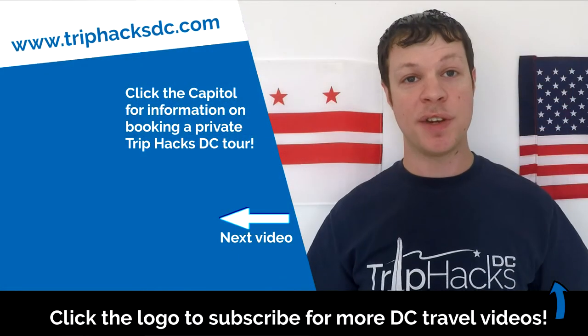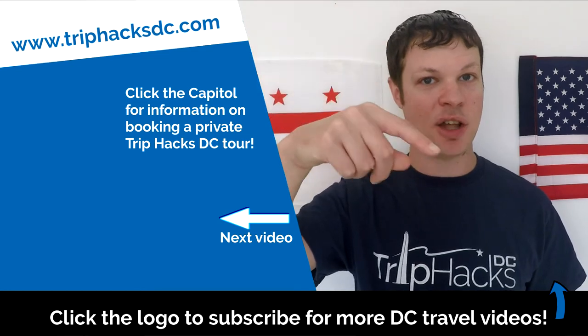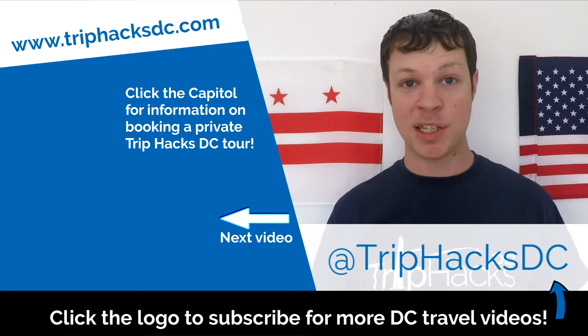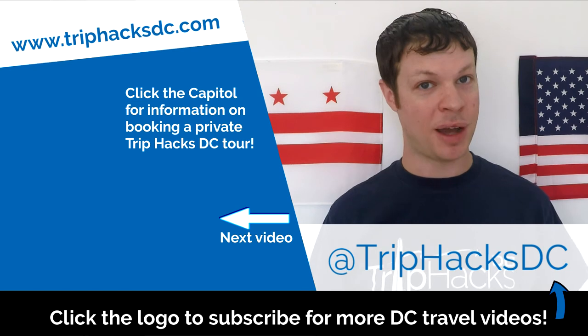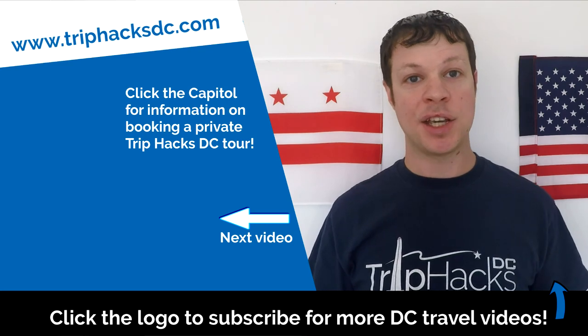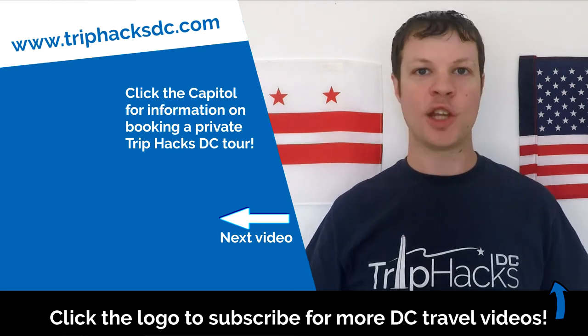And that's it! Thank you for watching this video. If you found it helpful, you can subscribe to this channel by clicking on the Trip Hacks DC logo popping up at the bottom of the screen. Make sure you're following Trip Hacks DC on Instagram, Facebook, and Twitter so you can keep up with all of the photos that I post from around Washington. And if you're planning a trip and want to take a tour with me, click on the Capitol Dome on the left side of my head — that'll take you over to TripHacksDC.com where you can see the tours that I offer. Enjoy your trip!